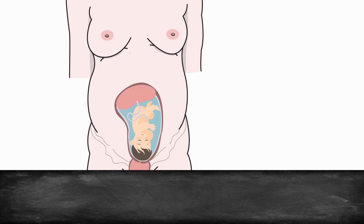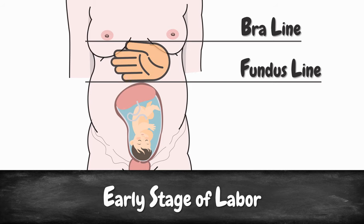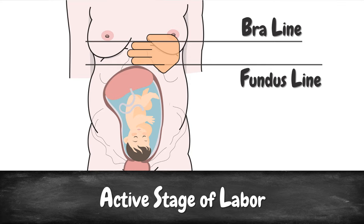Before labor, the uterine muscle surrounds the uterus, so it is more or less equally thick on all sides. However, as you are dilating, that muscle bulges at the top of the uterus and therefore the fundus rises. So here is what you need to do: at the beginning of labor and during a contraction, check how many fingers fit between your fundus and your bra line. Keep in mind, the fundus is simply the bump of your little one. At the beginning of labor, you should still be able to fit all 5 fingers of your hand between the fundus and the bra line.